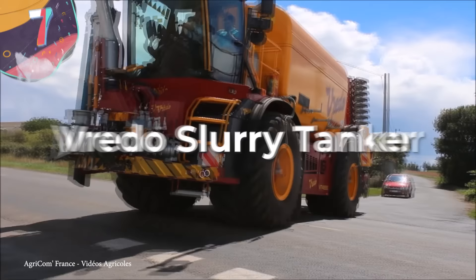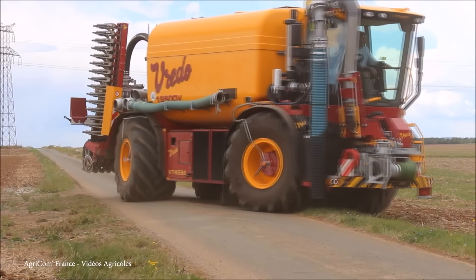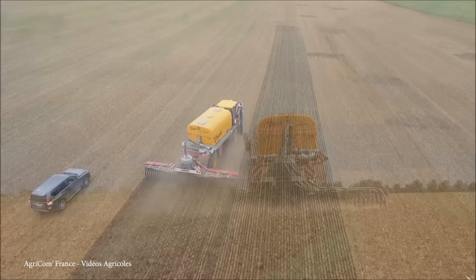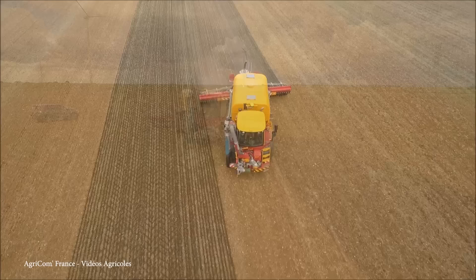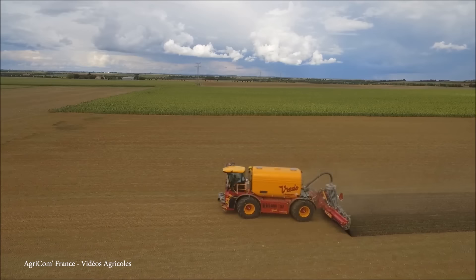Number 7: Vredo Slurry Tanker. Vredo is a Netherlands-based company specializing in agricultural machinery. Their Vredo Slurry Tanker was designed for efficient slurry application in agriculture. A slurry tanker is a crucial component in modern farming, aiding the responsible and precise distribution of organic fertilizers, commonly known as slurry. This contemporary addition to Vredo's lineup combines practical design with functionality. The primary purpose of this tanker is to facilitate the accurate spreading of slurry onto fields, which contributes to improved soil fertility. It operates on the principle of injecting slurry directly into the soil, minimizing nutrient loss and maximizing the benefit for crops.